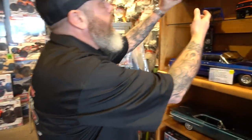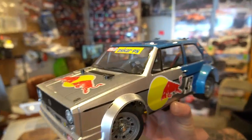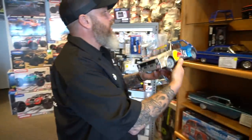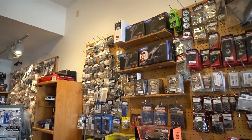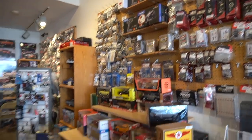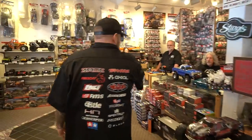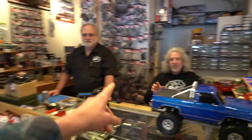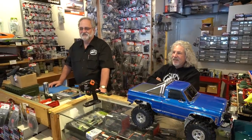One of my personal rigs here — Brian, one of our customers, built for me. Just kind of like to show people what can be done in the hobby. And then we've got all the different crawling upgrades, customer remotes, ProLine accessories, a lot of die cast. This is John — you guys might remember him from the ProLine videos. He's our custom scale guy.